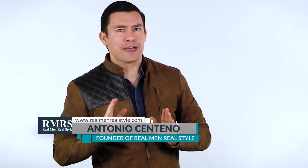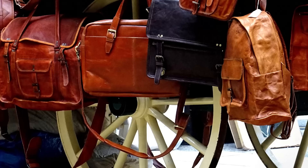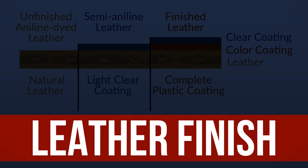Today we're talking about leather. Leather is a luxury material used in a wide variety of men's goods, from bags to shoes to belts to gloves. In today's video, I want to talk about leather types, leather quality, and leather finishes, so you can go out there and make an informed buying decision.